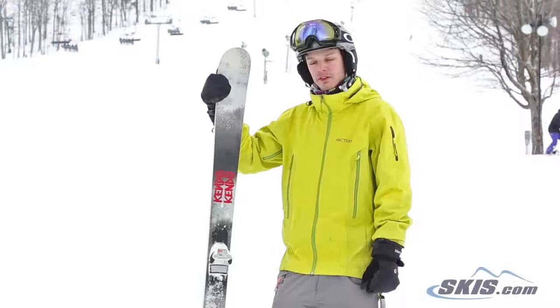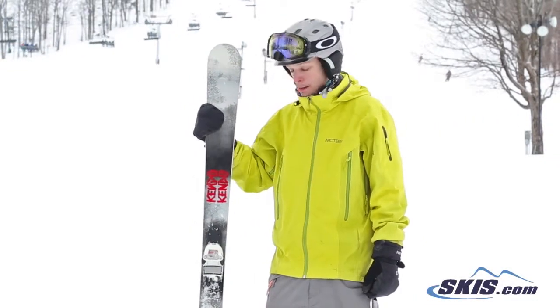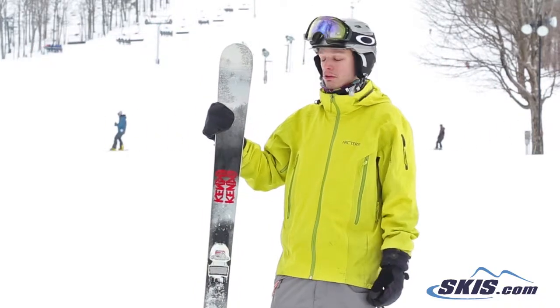Hey, it's Tyler here with the Volkl Kendo. I just got off to ski and I'll give it 4 out of 5 stars. I really liked how playful it was — a really versatile ski.